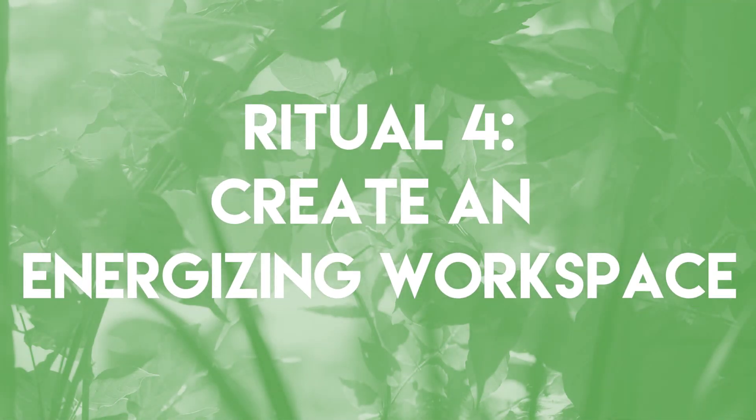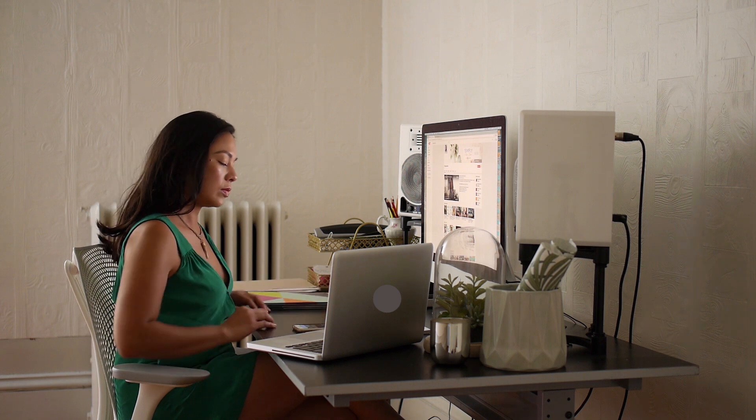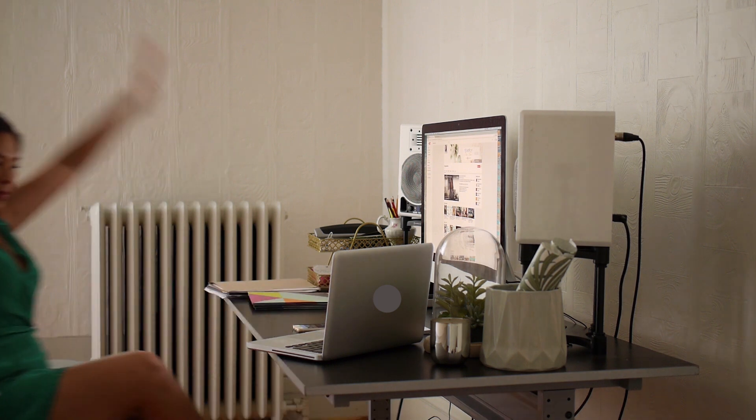Ritual four. This is where I edit all of my videos, but depending on the time of day, I don't really get a lot of natural light. To solve this issue, I'm keeping things flexible. So I'm going to show you a few tips on how to create an energizing and successful workspace.